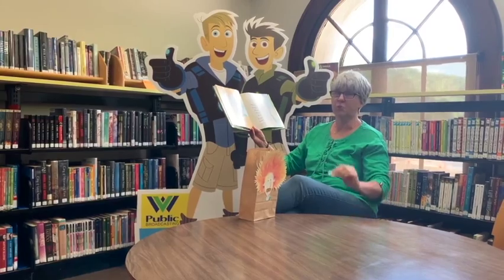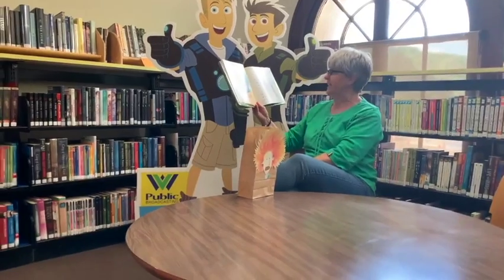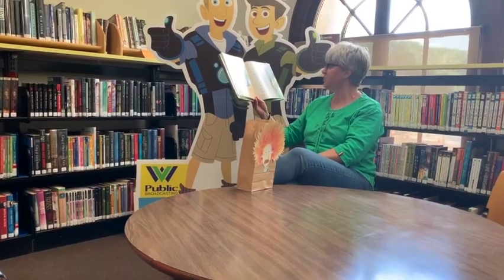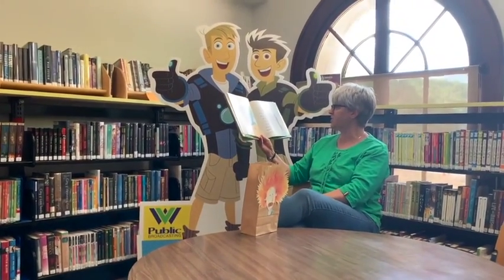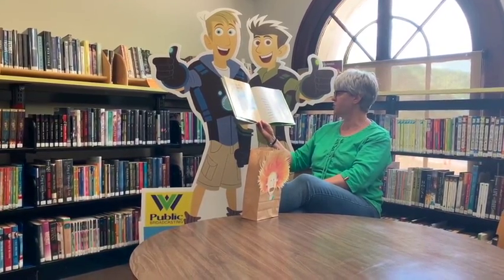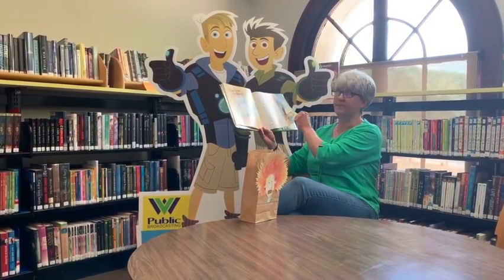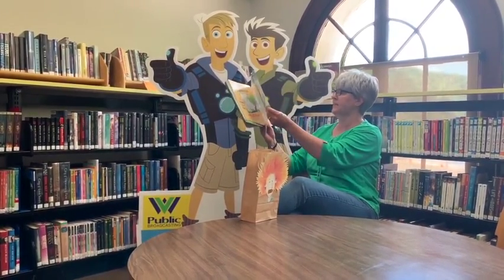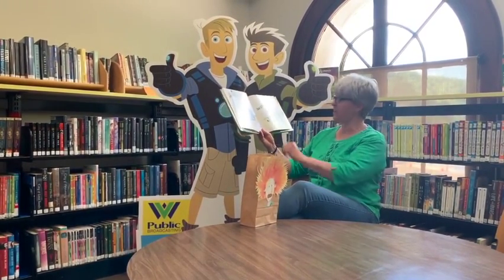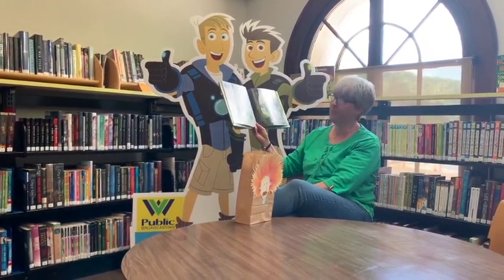I know an old teacher who swallowed a lizard. It got stuck in her gizzard. Our sweet Lizzie lizard. She swallowed the lizard to gobble the snake. She swallowed the snake to gobble the rat. She swallowed the rat to gobble the fish. She swallowed the fish to gobble the spider. She swallowed the spider to gobble the flea that fell from her hair and plopped into her teeth. She's got our Lizzie. She can't have Lizzie. Going, going, gone. Poor Lizzie.